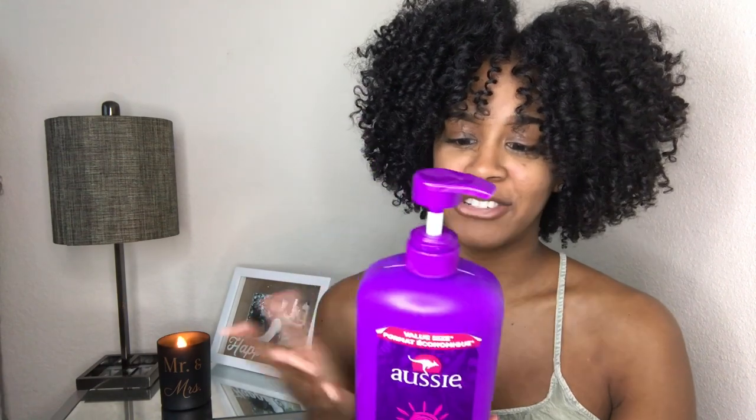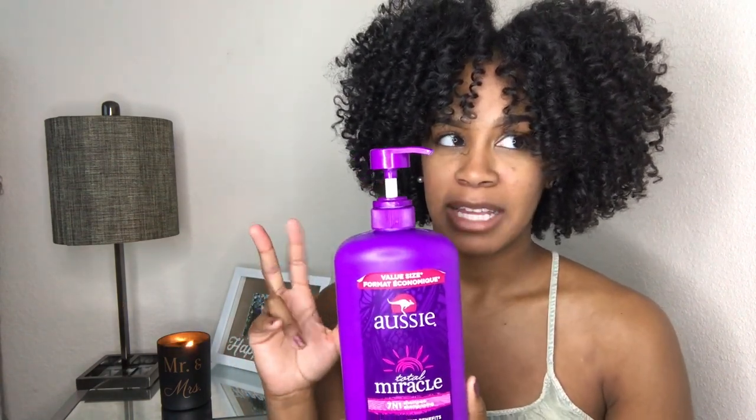After that shampoo, I go in with the Aussie Total Miracle 7-in-1 Shampoo. This bottle is huge and it's cheap — I actually have like four bottles laying around the house because I got a double pack on clearance with two shampoos and two conditioners. It's great, it lasts forever, and it's so moisturizing. I don't really focus on the ingredients on the back; my hair likes it, so I go with what my hair likes. I never wash my hair without using this. And their conditioner is just bomb — it's cheap as well. It has a lot of slip to it and you get a whole jug of it for like five dollars.